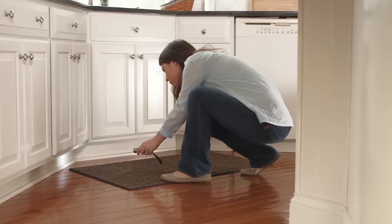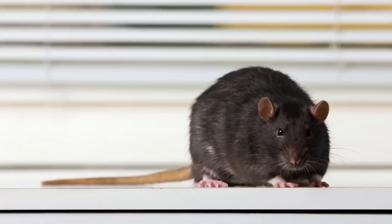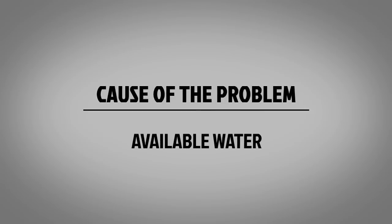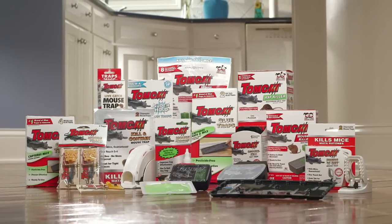A good inspection will help you determine the type of rodent — is it a house mouse, Norway rat, or roof rat? — the severity of the problem, where they eat, travel, and nest, the cause of your problem whether it's poor sanitation, available food or water, and the best type of rodent control product to use and where to place it for success.